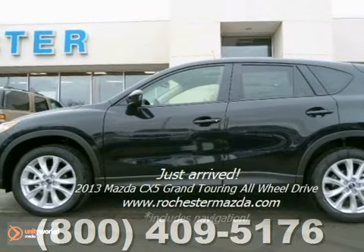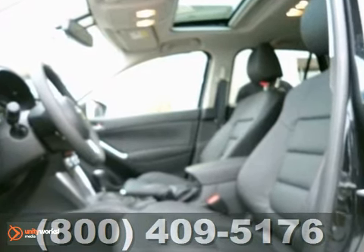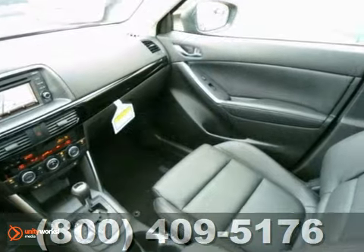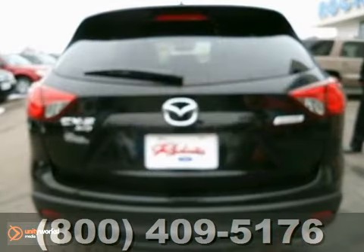You can't go wrong with this 2013 Mazda CX-5. With leather seats, all-wheel drive, and CD player, it's bound to sell fast. You'll also get a sunroof, multifunction steering wheel, and dual-zone air conditioning. The power windows, locks, and mirrors and navigation system only make it more appealing.